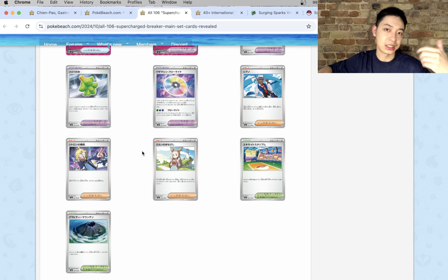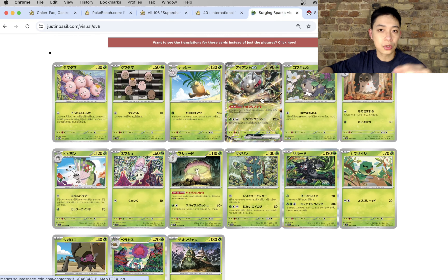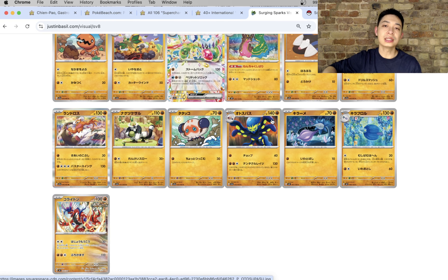Another thing to note is the Trainer cards, because that gives us a clue as to what SIRs or SARs we're going to get. Notably we've got a Jasmine here, so it's very likely — although unconfirmed — that we get a Jasmine SAR. So then we'll go on to the full visual set list which combines everything from Paradise Dragona, Supercharged Breaker and other sets. But without further ado, let's get straight into the chase cards and why I think this is going to be an absolutely fantastic set.